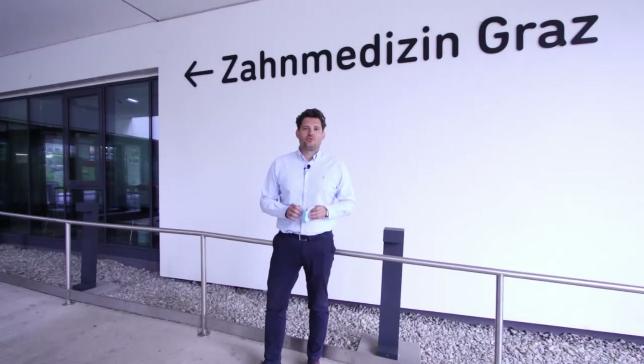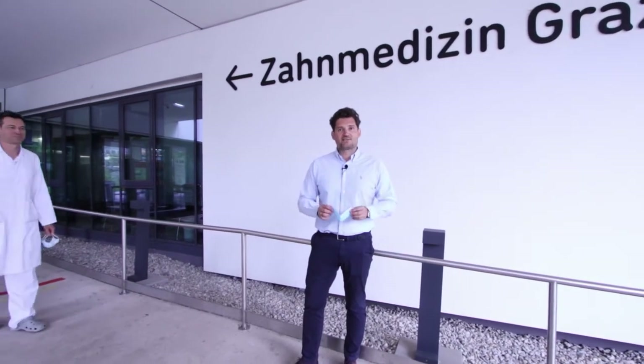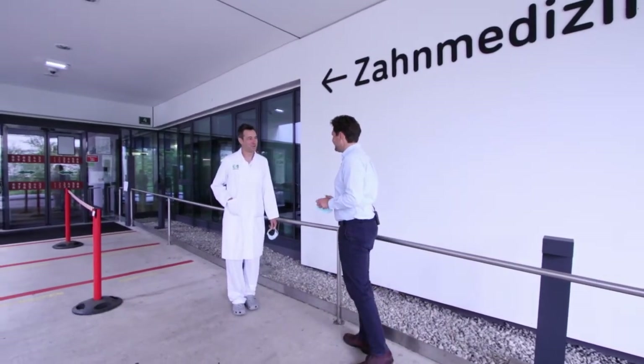Welcome to the University Clinic for Dental Medicine and Oral Health. Today I will interview Dr. Koller, who is a user of our Infinite Focus G5, and he will explain which applications he is able to solve with our instrument. Due to the COVID-19 situation we will wear face masks and keep certain distance. Nice to meet you. Please follow me to our research lab.